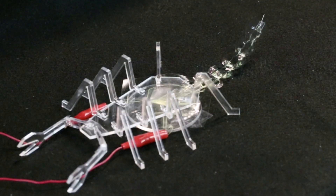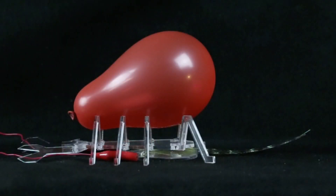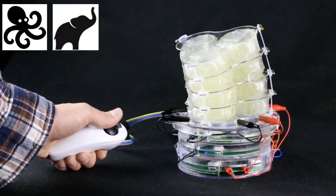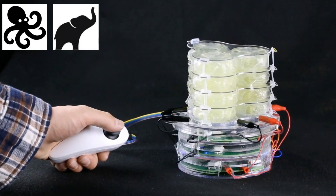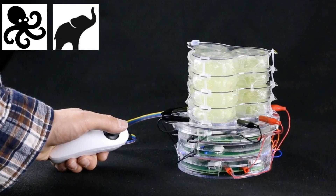Moving towards more complex designs of HAZEL for bio-inspired robotics, here you see our artificial scorpion that can use its tail to hunt prey — in this case, a rubber balloon. Going back to our initial inspiration, the versatility of octopus arms and elephant trunks, we're now able to build soft continuum actuators that come closer and closer to the capabilities of the real thing.